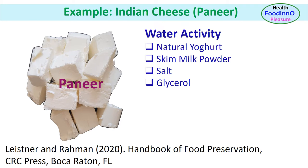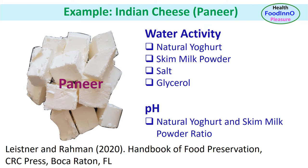The water activity of paneer in gravy was lowered using natural yogurt, skim milk powder, sugar, salt and glycerol. The pH was adjusted by changing the yogurt and skim milk powder ratio. The product was limited by textural changes — that is hardness, cohesiveness, gumminess, springiness and chewiness — as well as chemical changes including browning, oxidation, lipolysis, and loss of lysine. However, the product was stable microbiologically within the shelf life, and these developed products were equally acceptable with fresh paneer.